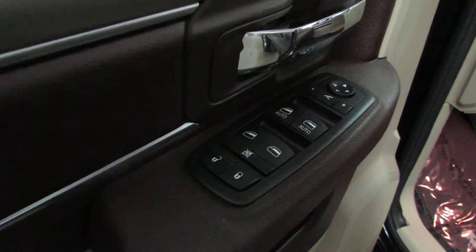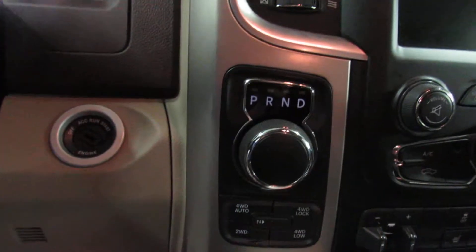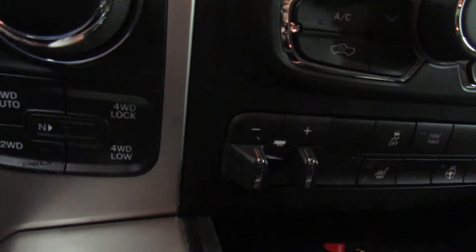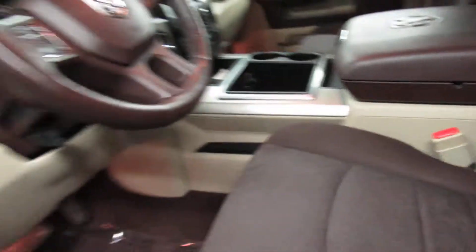We've got a power driver seat, power windows and locks, Uconnect 8.4, and an 8-speed transmission with dial control. We've got an auto 4-wheel drive option on this one. There's that power brake controller we were talking about. Heated seats and steering wheel as well, and this one's also got remote start.